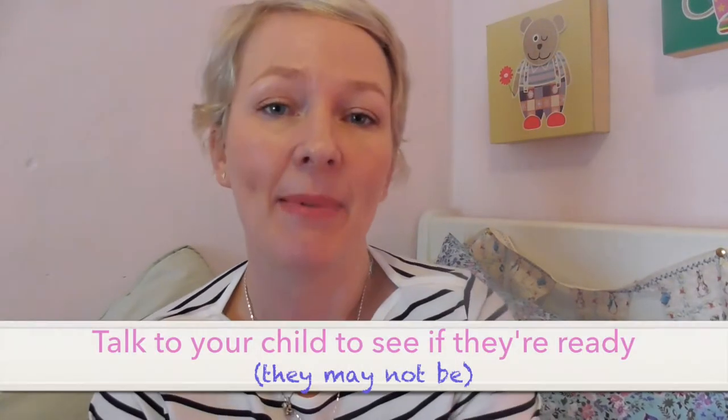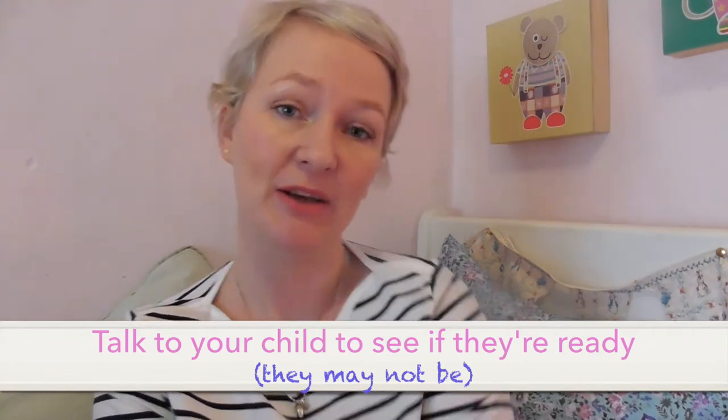Step one is talk to your child about how they feel about giving up their dummy. Bea calls it a num num. We've been talking about it for a while and she's very into the idea of being a big girl. Her friend — she's going to school in September, she's an August baby so she'll be the youngest — but her friends are really cool big girls and we always talk about that as an incentive. Make her excited about giving up her dummy because it means she's moving on and she's going to be a big girl. Gauge the reaction — if they freak out, you might decide it's not the right time.